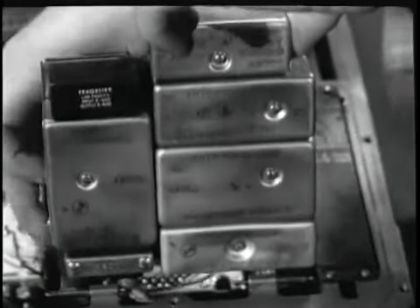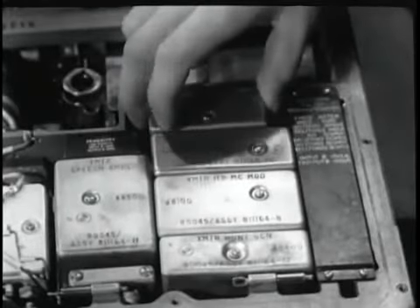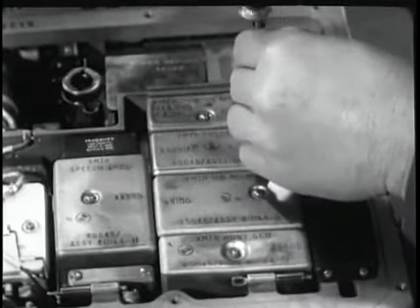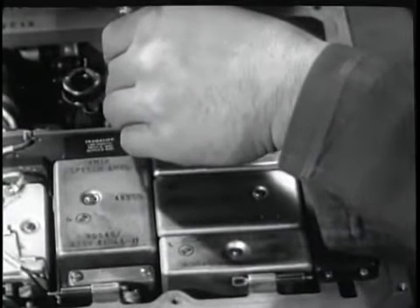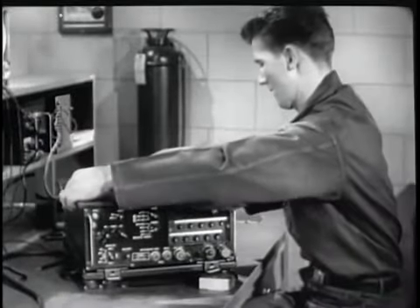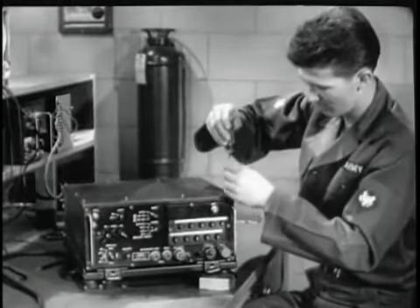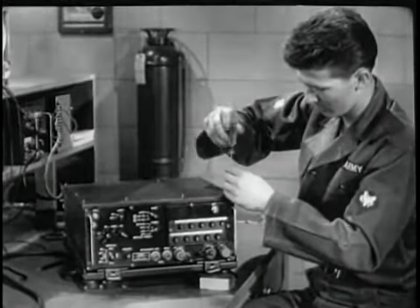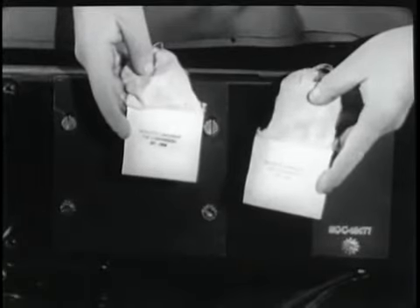A replacement module can be installed with equal ease and speed. The ANVRC-12 contains over 100 transistors and only 8 vacuum tubes. In practical terms, these plug-in modules mean sub-assembly and assembly interchangeability, go-no-go testing, easy component substitution, and less complex training of maintenance personnel. In fact, we've just watched a technician replace a circuit in a matter of minutes with nothing more than a screwdriver.